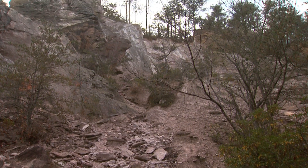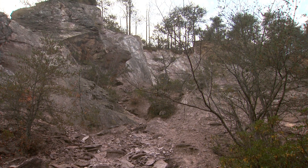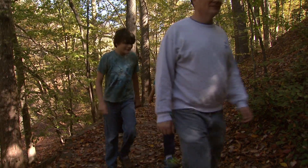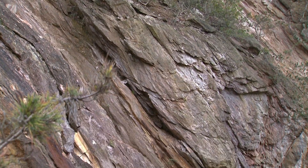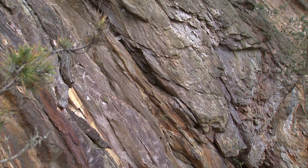This is Occoneechee Mountain, used as a quarry in the 1800s and now managed by North Carolina State Parks as a haven for hikers and nature lovers. I'd absolutely recommend it because you have the river and you have the mountain, and the colors are so beautiful. There are so many different colored rocks here.